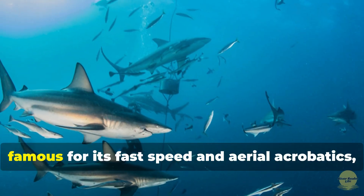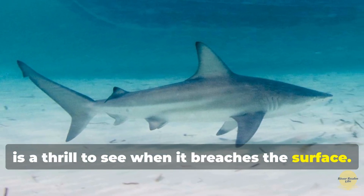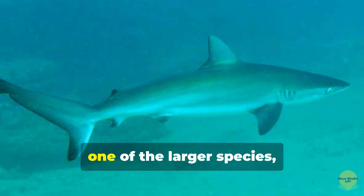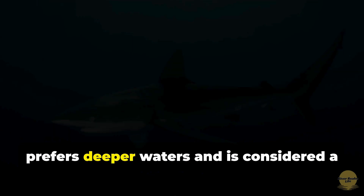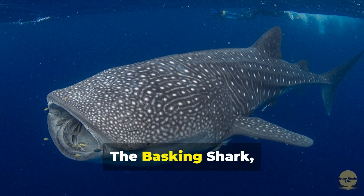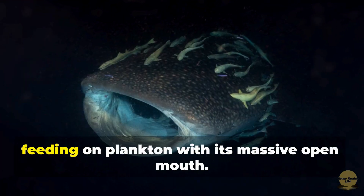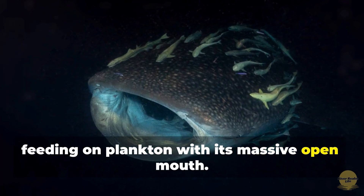The blacktip shark, famous for its fast speed and aerial acrobatics, is a thrill to see when it breaches the surface. The dusky shark, one of the larger species, prefers deeper waters and is considered a rare sight in the bay. The basking shark, the second largest fish in the world, occasionally visits the bay, feeding on plankton with its massive open mouth.